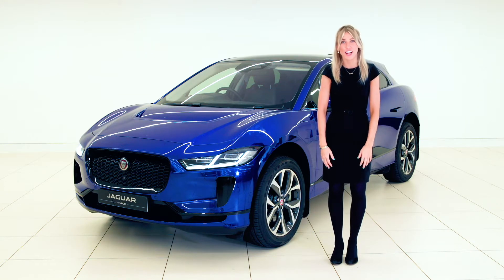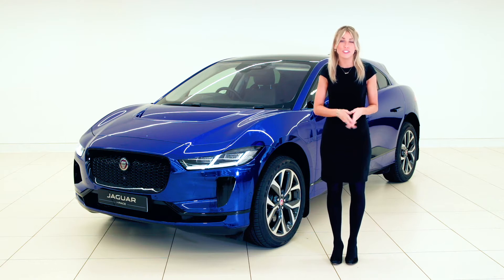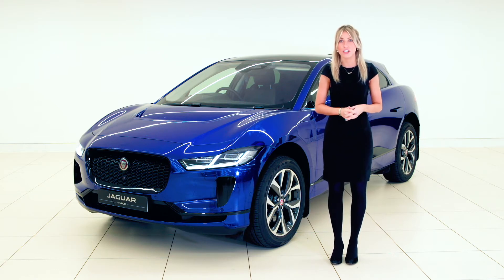Hi there, I'm Montana from Peter Bardi Jaguar in Aberdeen. With the rise of electric vehicles, we have created a series of short videos on the Jaguar I-PACE explaining how easy it is to live with an electric car and the benefits of driving one.